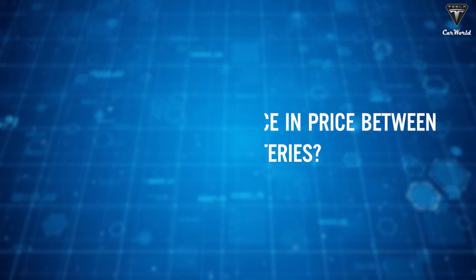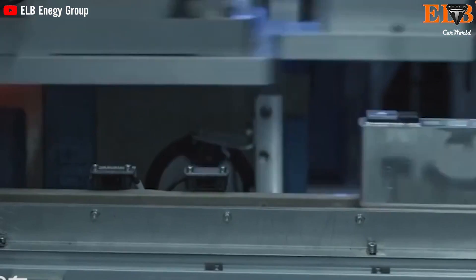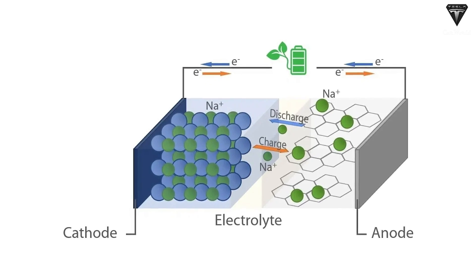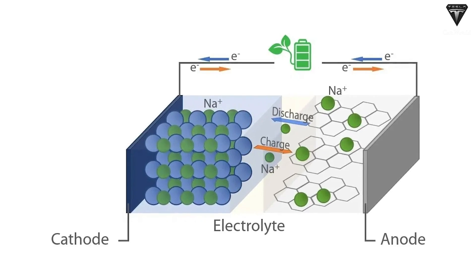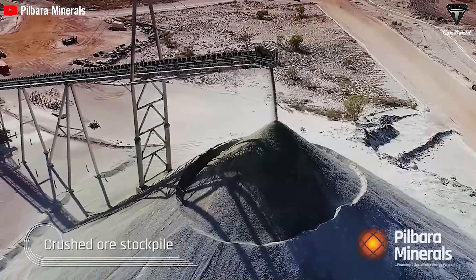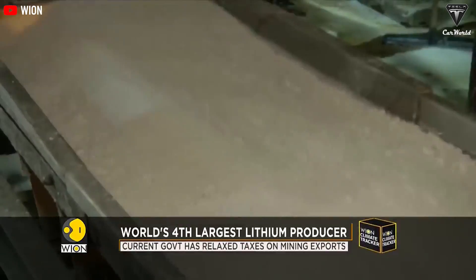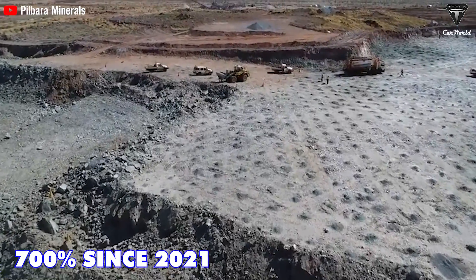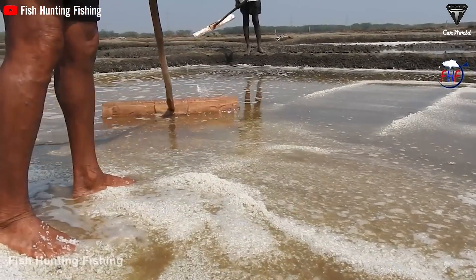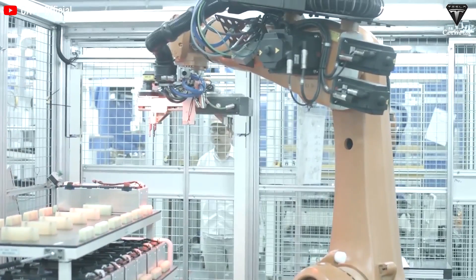If you're looking for a cheap way to power your gadgets, you might want to consider sodium ion batteries. These batteries use sodium instead of lithium to store and deliver electricity. Sodium is much more abundant and eco-friendly than lithium, which is becoming scarce and expensive due to high demand. In fact, lithium prices have skyrocketed by over 700% since 2021, thanks to the growing appetite for batteries. Sodium, on the other hand, can be easily extracted from seawater, which covers most of the planet.